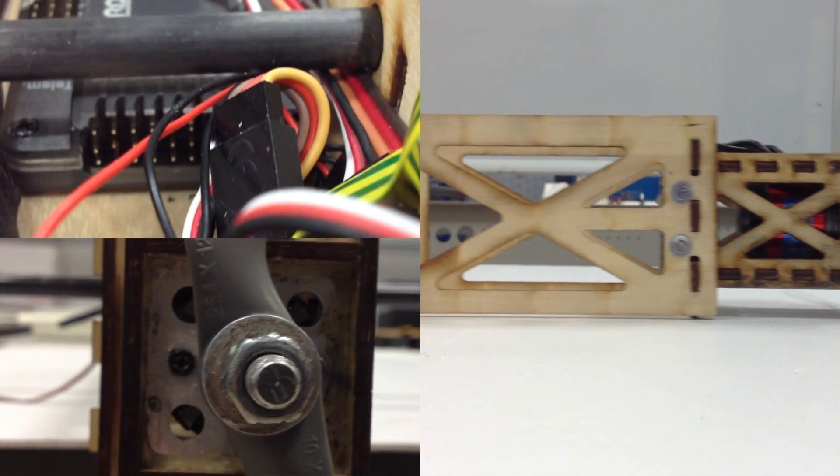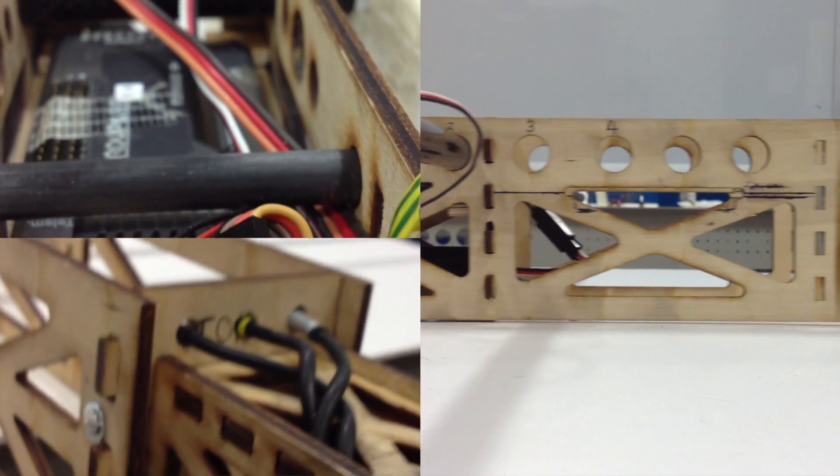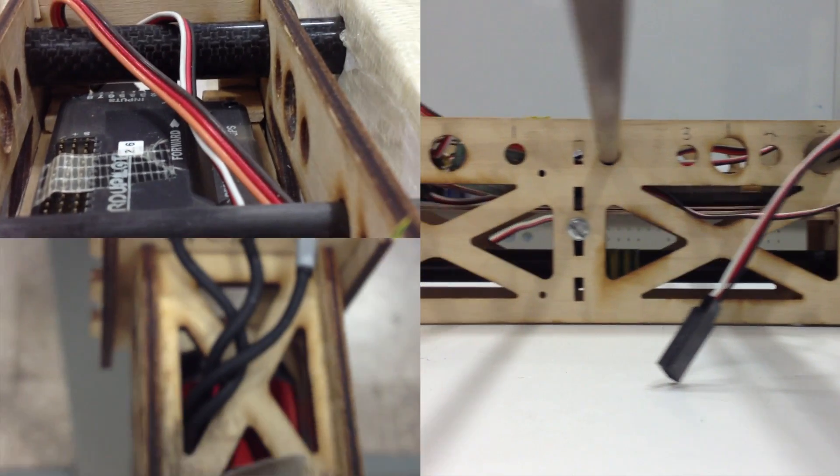An essential component of the Hawk's structural design is its lightweight plywood box structure and motor mount. The wing spars are fed through the fuselage box at a number of possible locations. Loadings on the plane are distributed throughout the box structure to improve rigidity and performance.